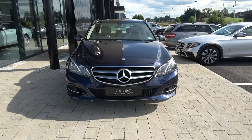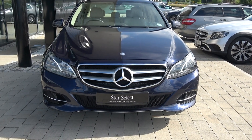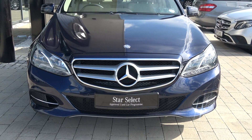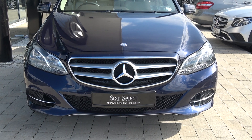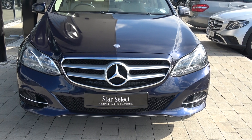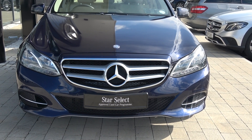This vehicle is part of the award-winning Star Select approved used car programme, offering you exceptional value in terms of additional benefits. You get 100% peace of mind with our minimum 12 months or 50,000km comprehensive warranty, together with 12 months mobile roadside assistance. For more information on our approved used car programme, please visit our website at connellys.ie — the used cars that you can trust, guaranteed.